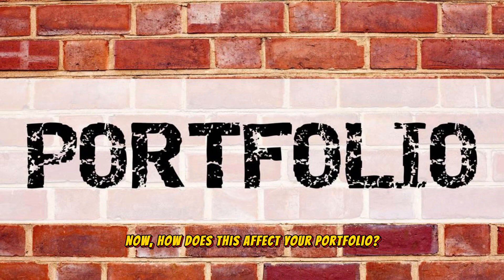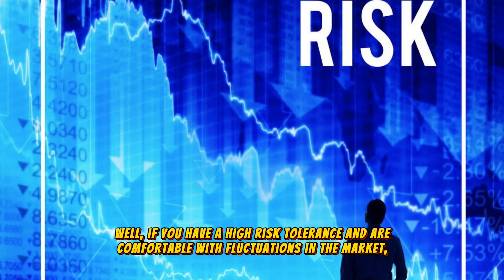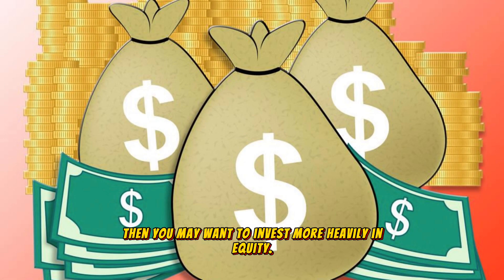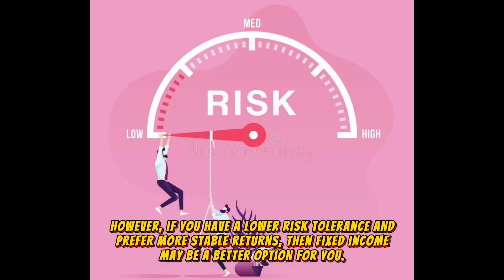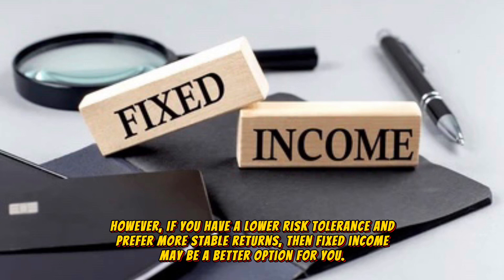Now, how does this affect your portfolio? Well, if you have a high risk tolerance and are comfortable with fluctuations in the market, then you may want to invest more heavily in equity. However, if you have a lower risk tolerance and prefer more stable returns, then fixed income may be a better option for you.